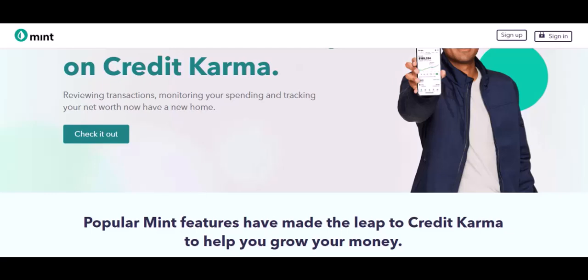Ultimately, the best budgeting app is the one you'll actually use. The real secret to success is consistency. Commit to using your chosen app daily. Regularly review your spending and adjust your budget as needed. Don't be afraid to experiment — find an app that works for your lifestyle and preferences.